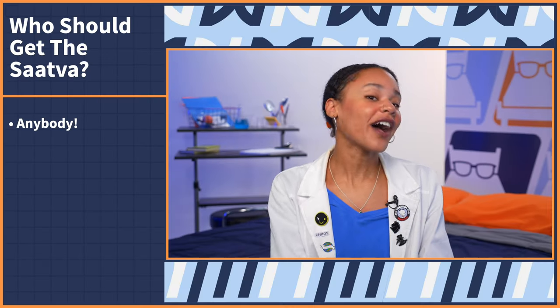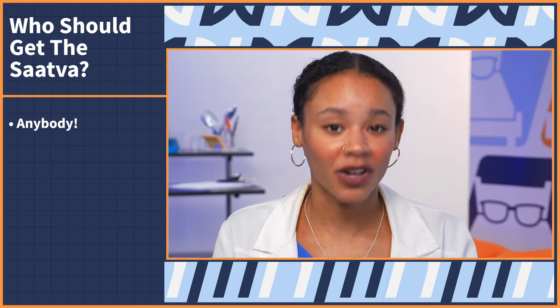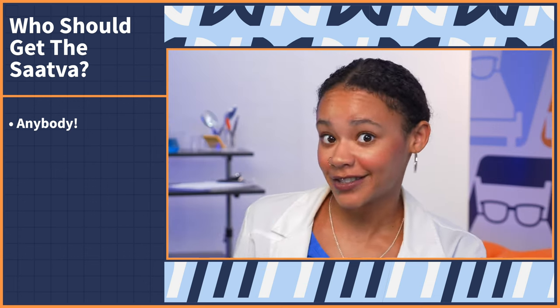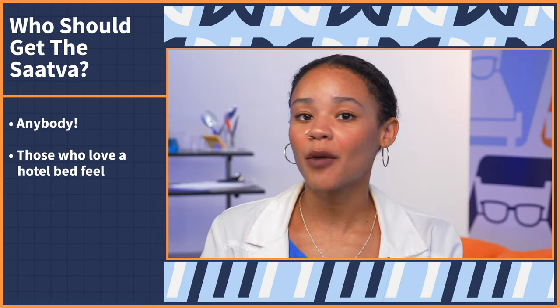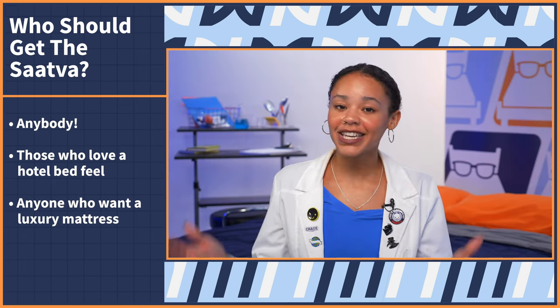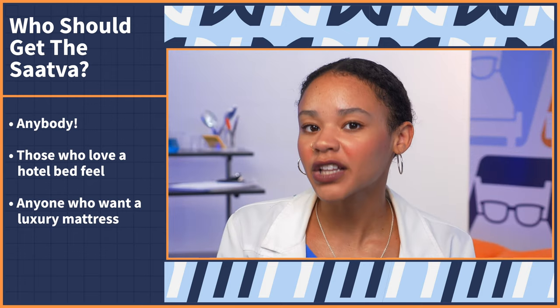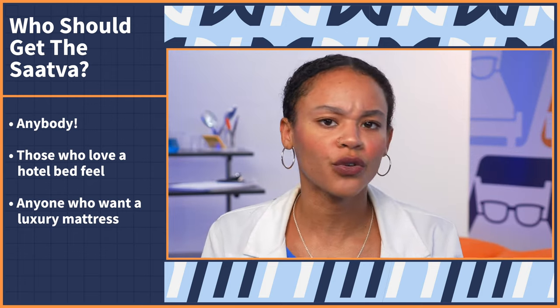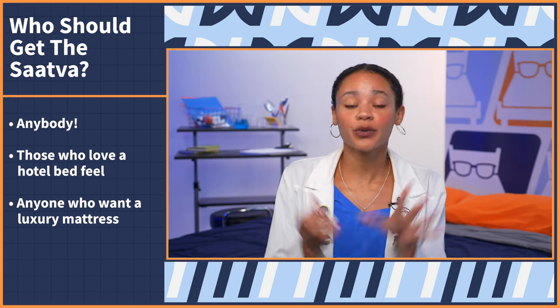Who should get the Saatva? With two height options and three firmness options, it's easy for anyone to make it fit their needs. Next, anyone who loves a hotel bed feel — this bed has a great combination of support, bounce, and comfort. And lastly, anyone who wants a luxury bed. Saatva has luxury features like free white glove delivery, free old mattress removal, a pillow top, individually wrapped coils, and it doesn't come in a box so it's never compressed.